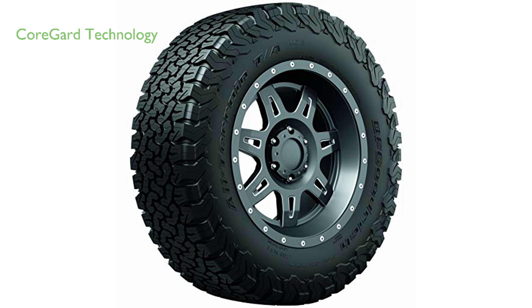The tire features CoreGuard technology, which enhances the sidewall rubber to be split-and-bruise resistant, in addition to increasing the rubber thickness for superior protection.